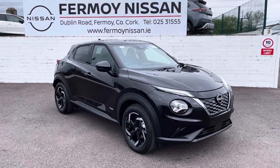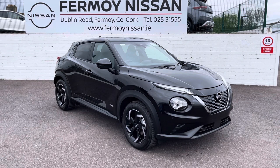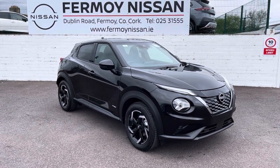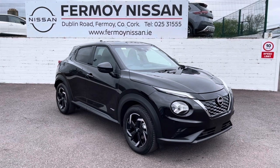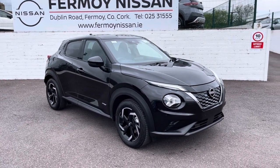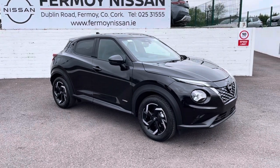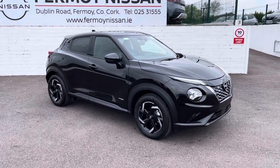Hi, welcome to Fermoy Nissan. This is our brand new Nissan Juke Full Hybrid. It has two electric motors and a petrol engine, offering incredible fuel economy. It's a beautiful car to drive — 143 horsepower, so extremely powerful and nimble.